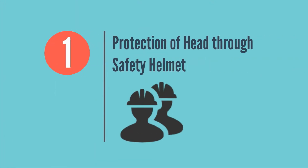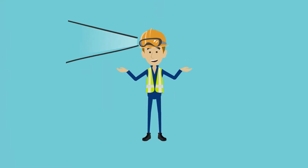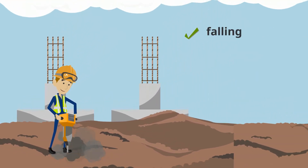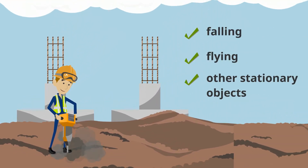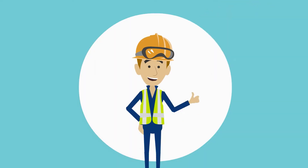Protection of Head Through Safety Helmet. Workers and engineers should wear helmets at all times to protect themselves from impact and penetration of falling, flying, and other stationary objects. Make sure that the straps of the helmet are properly tightened.